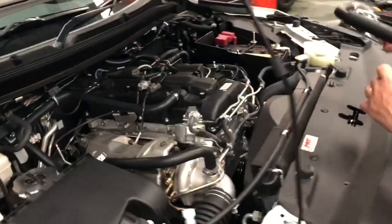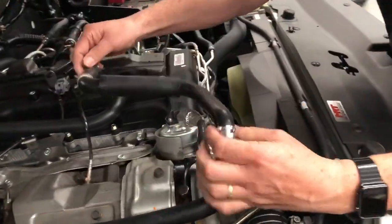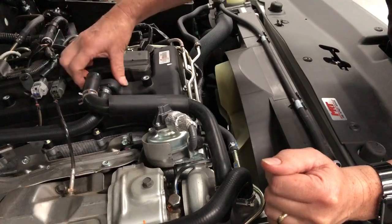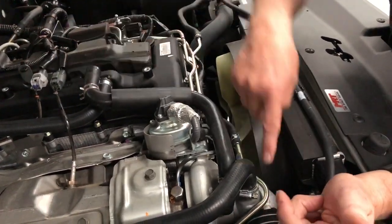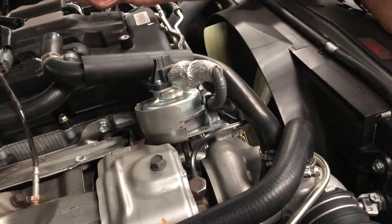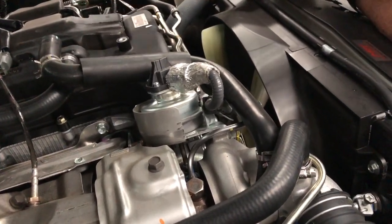So originally, when you get your car from the dealer, in the case of this particular car, there would have been a hose connecting the top of the breather off the top of the rocker cover back to the inlet side of the turbo. So what that does is, when the engine is running and you've got the pistons going up and down, the pistons create combustion pressure inside the combustion area.